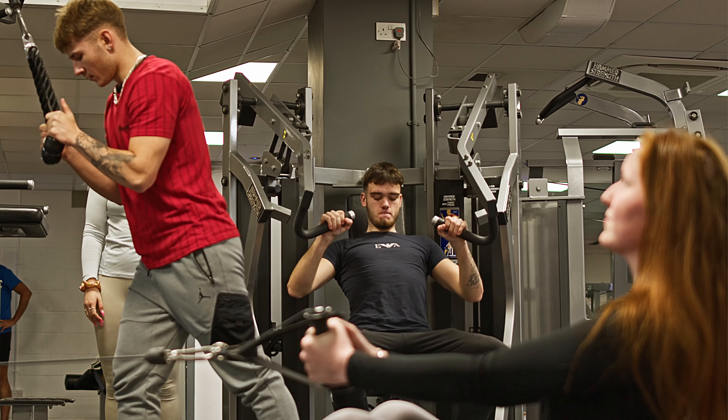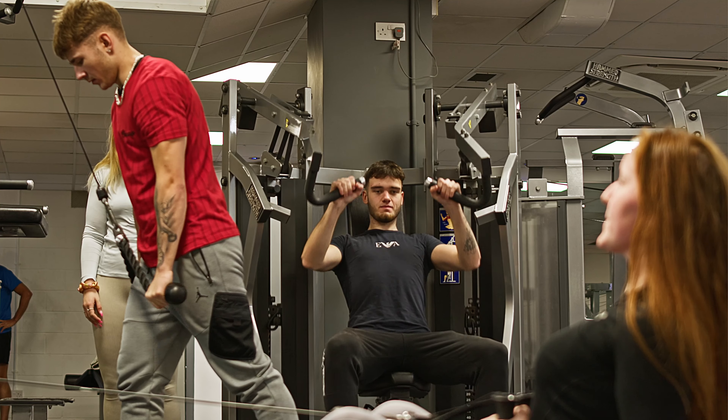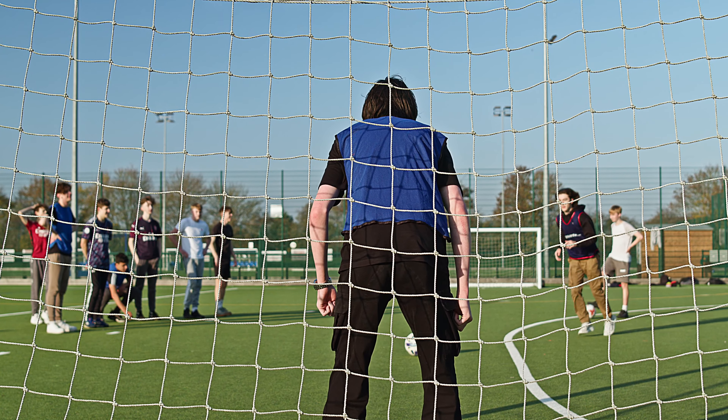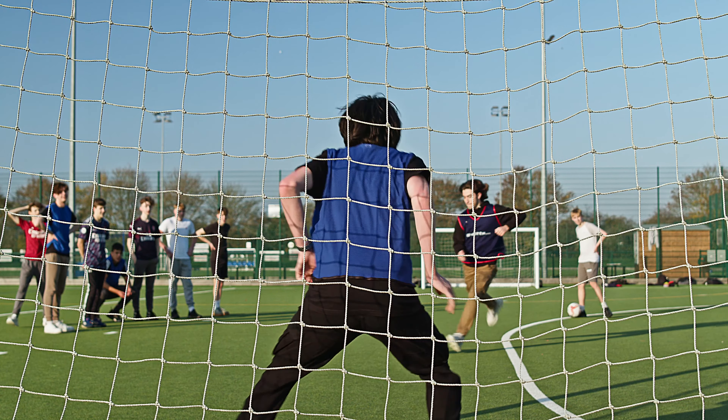The facilities here at Sports Campus are excellent. As a student you get full use of the gym as well as access to sports halls, 3G astro pitches, hockey pitches, tennis courts and a whole lot more.